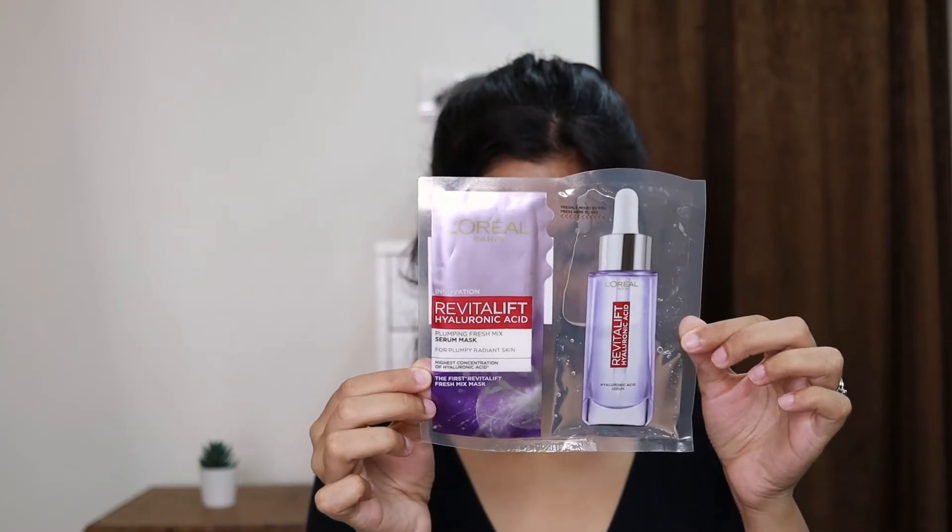Next is a sheet mask from L'Oreal — the Revitalift Hyaluronic Acid Plumping Fresh Mix Serum Mask for plumpy, radiant skin. It has a high concentration of hyaluronic acid, and what's really interesting is it has the serum on one side separately — it says 'freshly mixed by you, press here to mix,' so you activate and mix it yourself before use. I'm going to save it for a special occasion. I love using sheet masks once in a while for an instant boost of hydration — they're great when you want to pamper yourself or have a special occasion coming up.